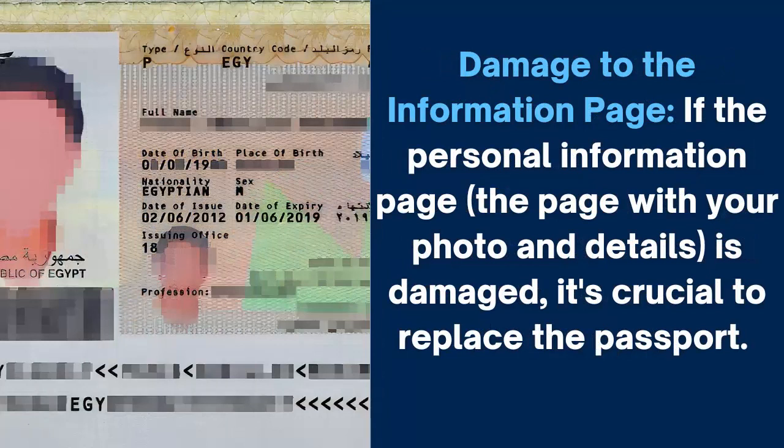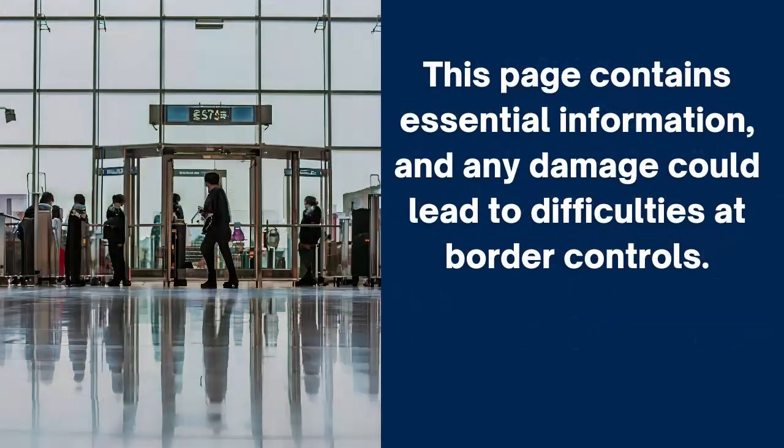Damage to the information page. If the personal information page — the page with your photo and details — is damaged, it's crucial to replace the passport. This page contains essential information, and any damage could lead to difficulties at border controls.